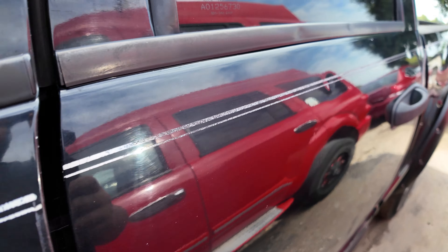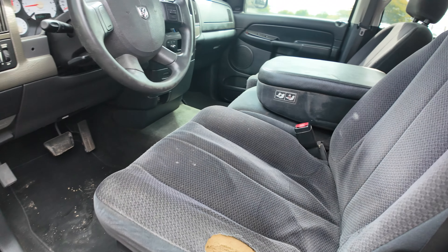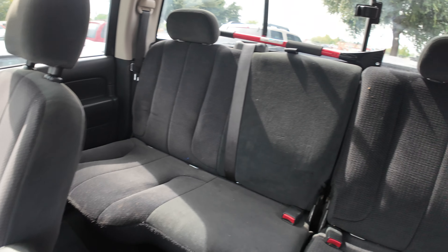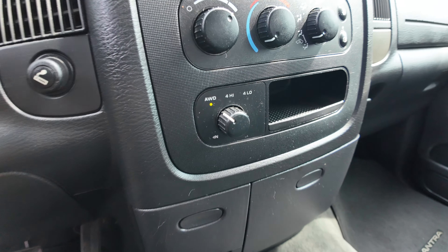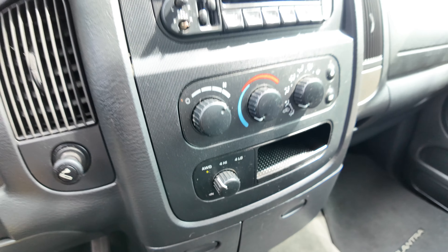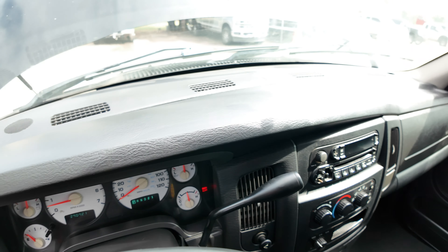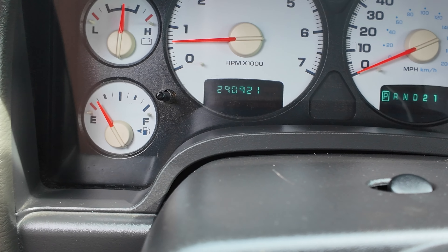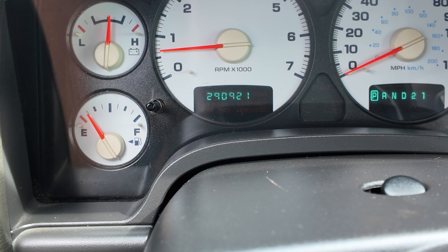Check out the inside real quick. On the inside we're looking at black seating. AC is blowing pretty cold. Headliner looks good. Here's your 4x4 selector right here. Dash is clean, no major cracks. Your mileage is 290,921.